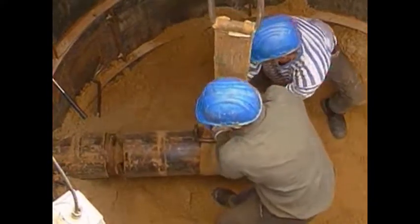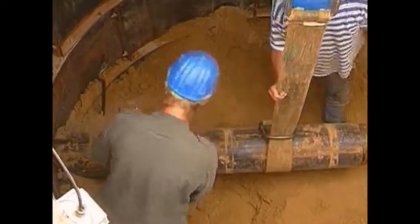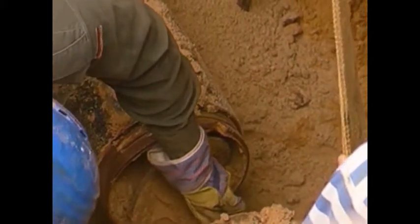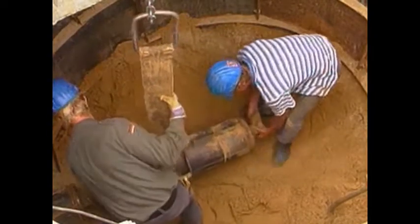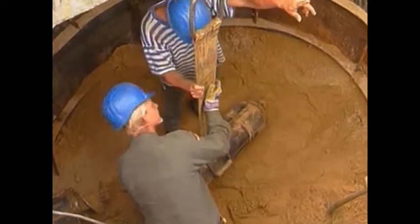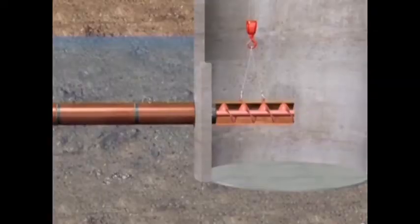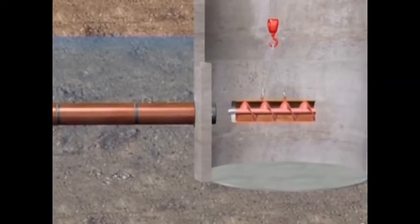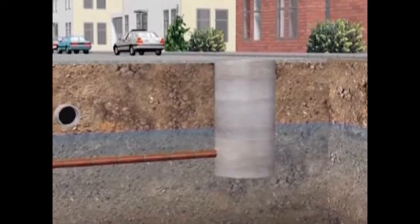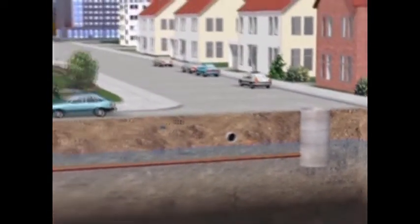As the product pipes are pushed in, the steel casings and augers are uncoupled in the target shaft. When the last steel protective casing reaches the target shaft, the tunneling is completed. After an inspection, the line can be put into operation.